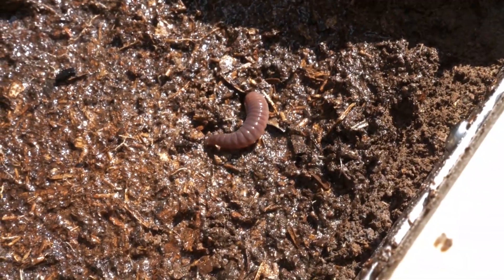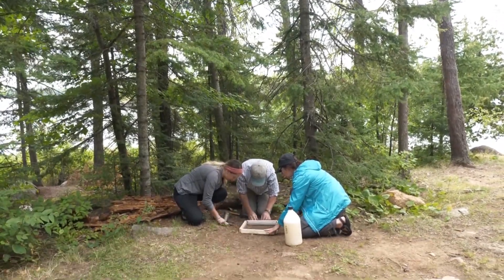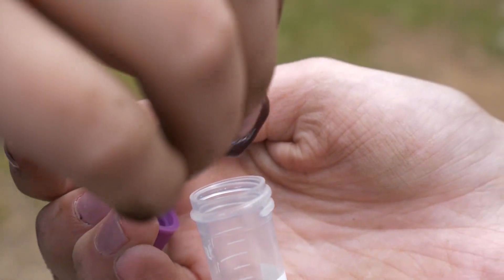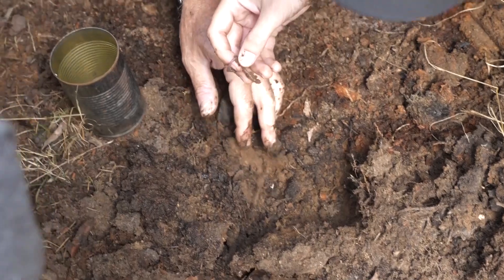We found about 80 pieces of microplastics in one worm, and that blew me away. That tells you for sure there's a lot of microplastics at the campsites, because that's where the worms came from. They're consuming them, and if the worms are getting them then so are the things that are eating the worms. Worms will also act as transport for those microplastics, bringing them further down — and the further they go into the soil, the closer they are to the groundwater.